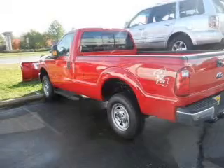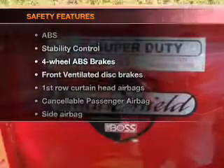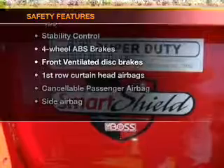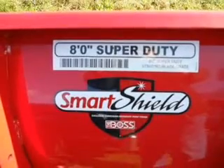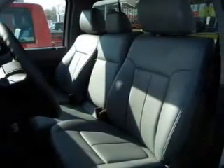Power steering and an adjustable tilt steering wheel are also included. If safety is a high priority, rest assured knowing that these top safety components are included: front ventilated disc brakes, curtain head airbags, passenger airbag, side airbag, traction control, stability control, and low tire pressure warning.